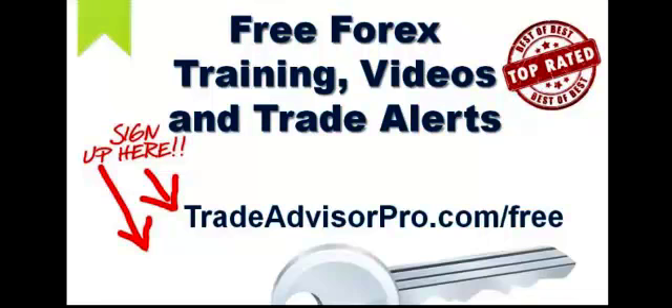This is Josh Taylor with Trade Advisor Pro, and I want to thank you for checking out our video today. Before we get started with today's free Forex training video, Trade Advisor Pro offers you free Forex training, free Forex training videos and trade alerts.